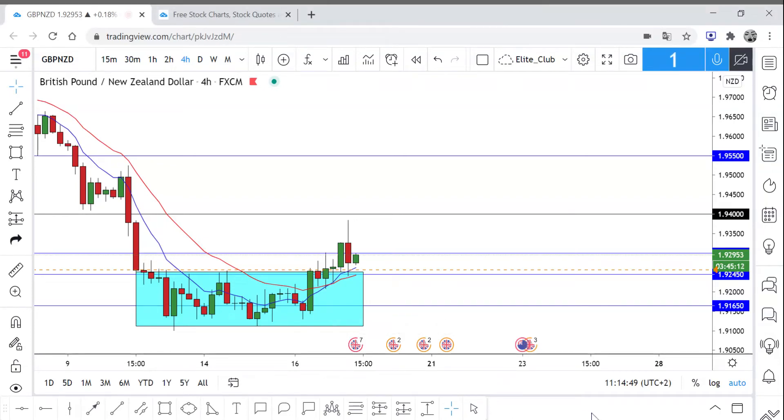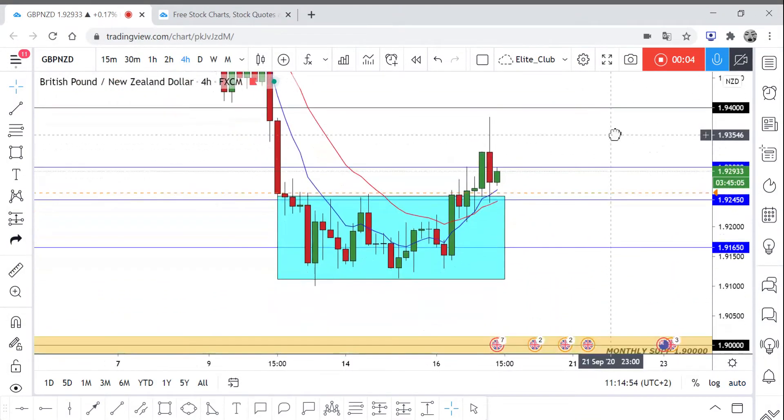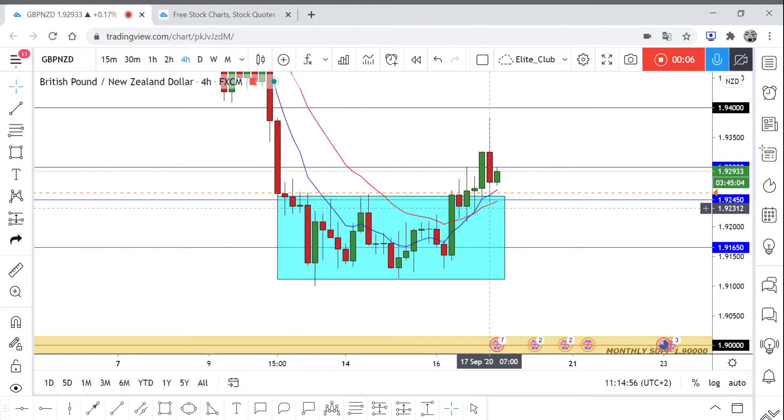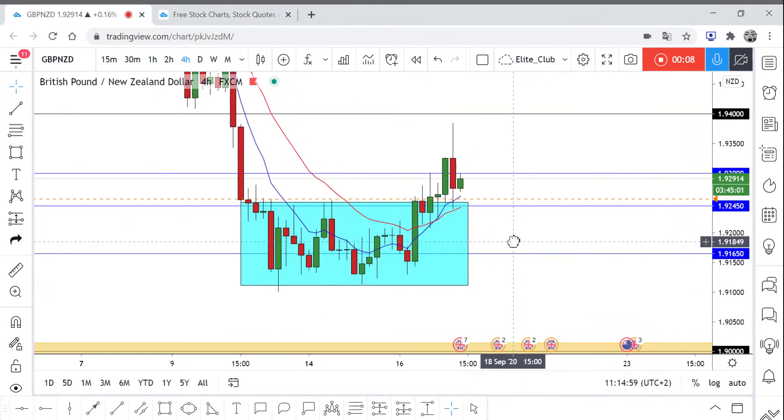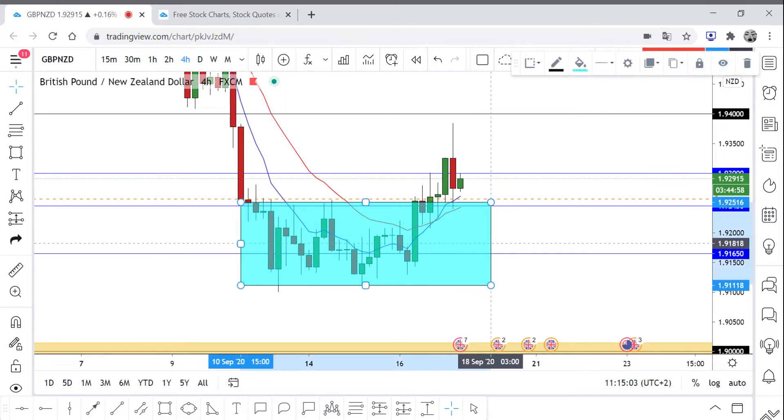Hello traders, hope you all enjoy your trading. This is GBP/NZD and we are on the four-hour timeframe. If you remember, I did share with you an idea about GBP/NZD — I think yesterday — and I told you that we are moving in this sideways range and I'm waiting for the price to break.